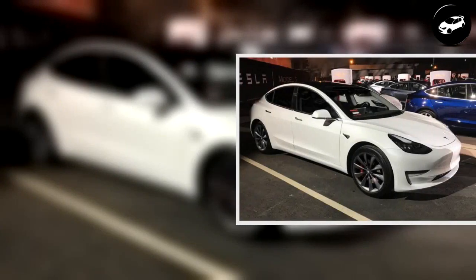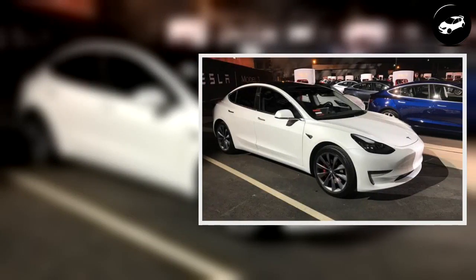As to whether a Model 3 with electronically actuated smart air suspension will ride any better than its standard coil suspension offering — most likely. According to a road test conducted by popular YouTuber Derek,